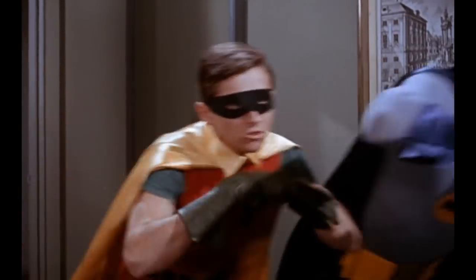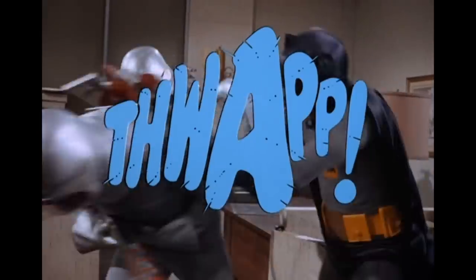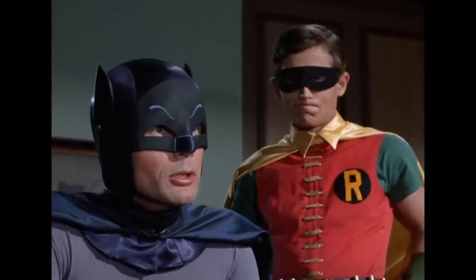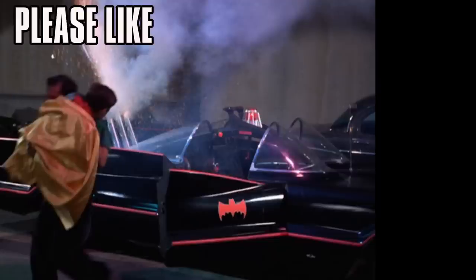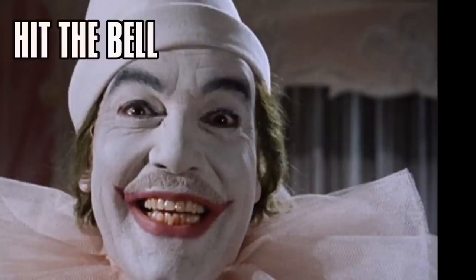I, TV Crazy Man, hope y'all understand — I pick out these goofs from my favorite TV shows not to mock them, but to learn how things were done back in the golden age of television. I'm sure Batman wouldn't think I was doing anything wrong. Don't forget to hit the like and let me know what you think in the comments below. If you hit the bell, you're less likely to miss any new videos — so do that, and don't miss any of the next Batman Goofs videos I'll be putting out.